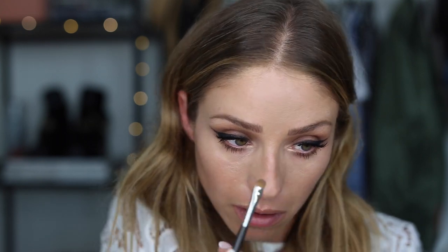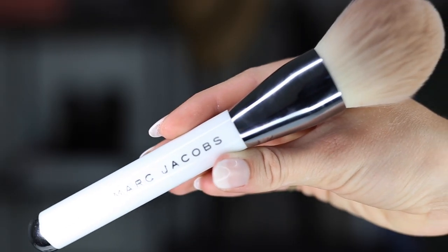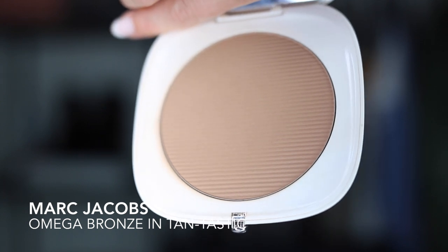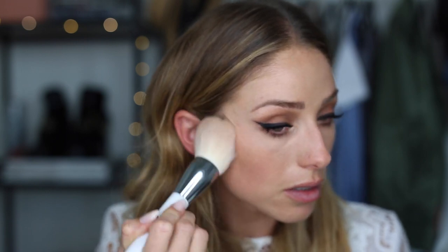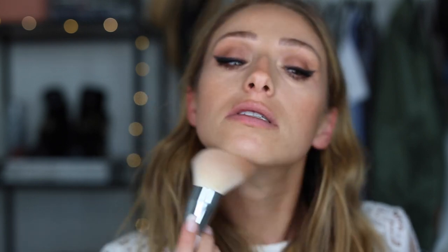I just really like how it kind of brings your eyes to life. Now I'm going to go in with bronzer — I'm using my Marc Jacobs Omega Bronze in Tantastic. We're just going to do a light contour: go from your ear down your cheekbone, then sweep it onto the apple of my cheek, forehead, bridge of the nose, under your chin, and onto your neck.